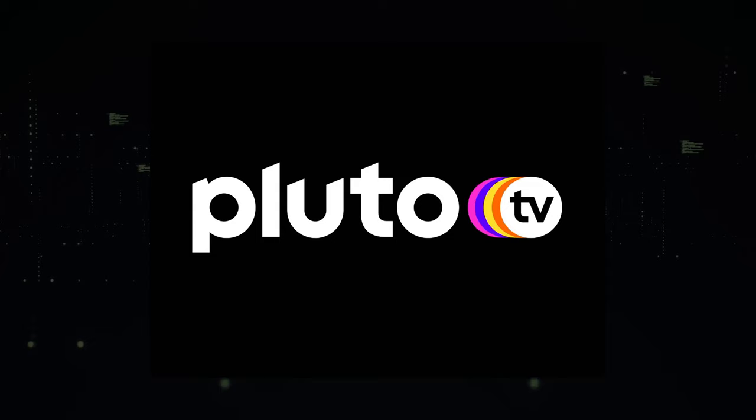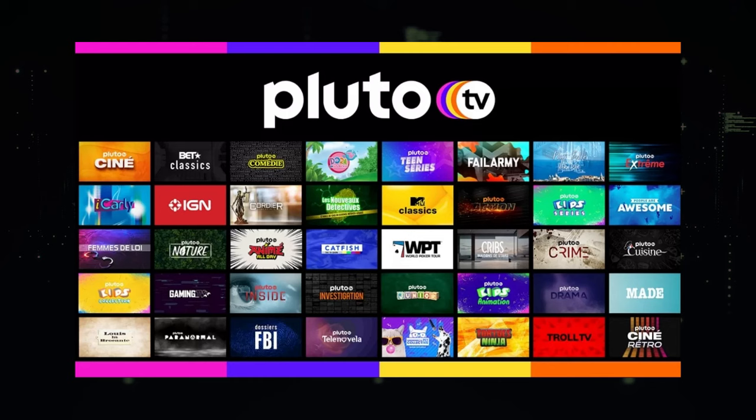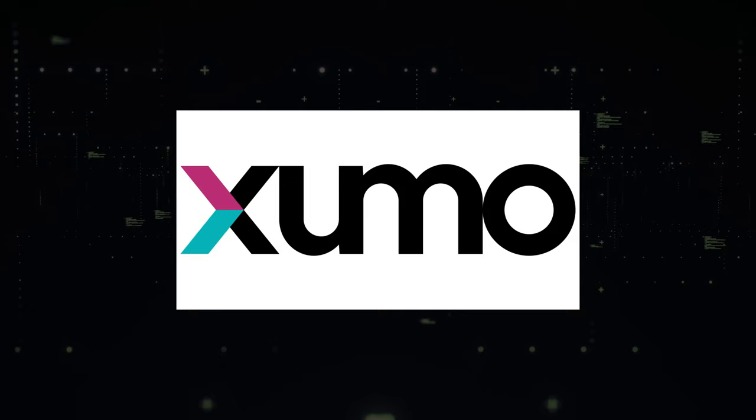The second app is Pluto TV, where you can watch 250 channels of free TV and thousands of on-demand movies and TV shows. The last app is Xumo, which will get you free live and on-demand streaming channels.